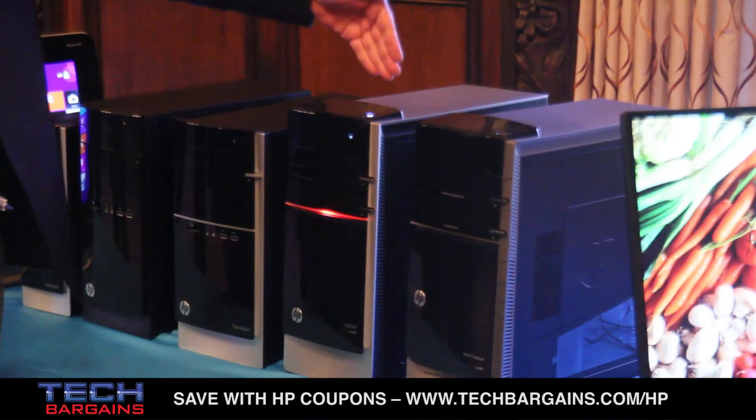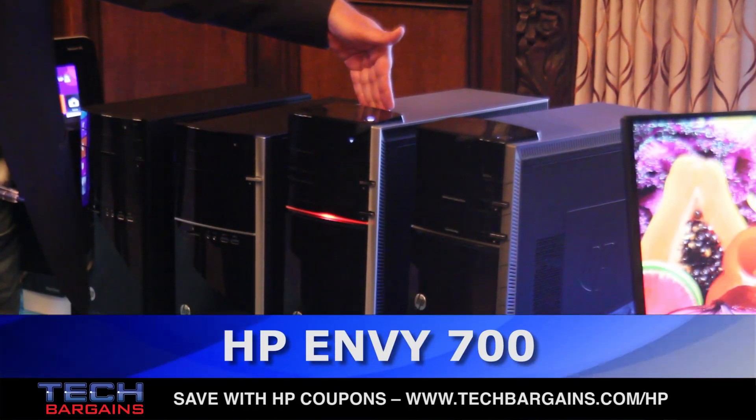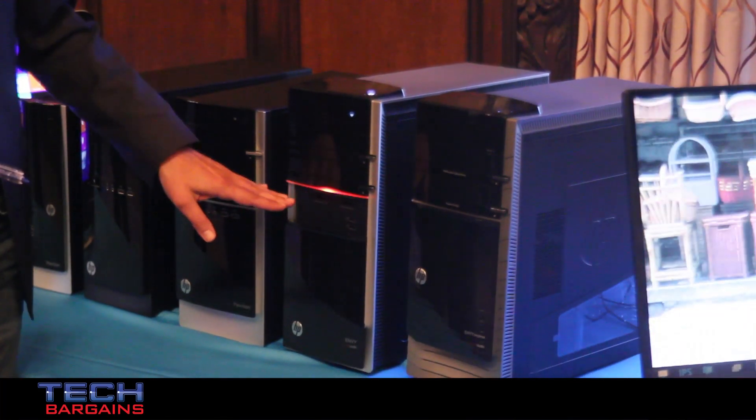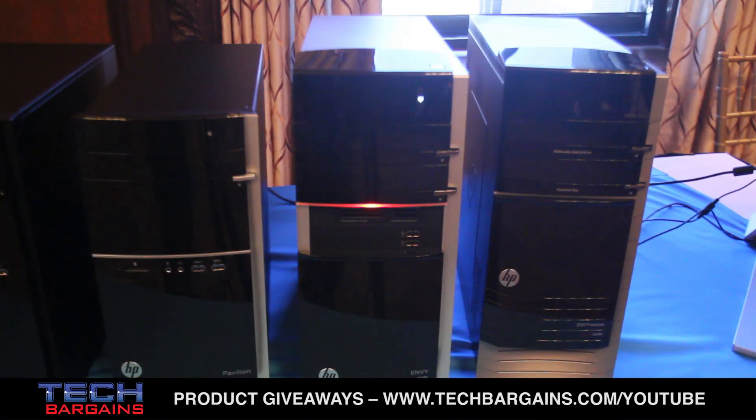We have four new models, starting with the Prosumer 700 series. It is an NV line — in other words it has a cool ID. It has front-loading slots, two optical drives, hard drive bays that are tool-less and easily accessible, as well as Beats audio output.